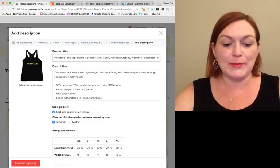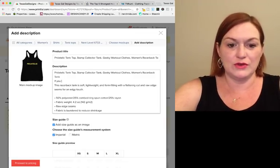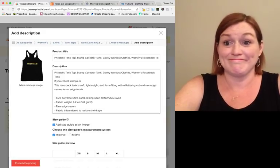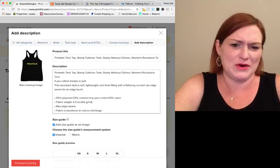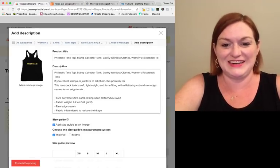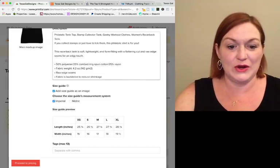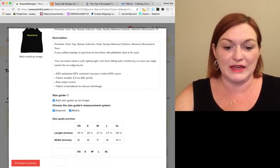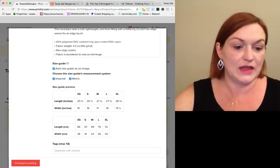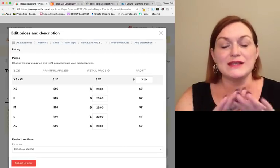So I'm writing my title: 'Philatelic tank top, stamp collector, geeky workout clothes.' I can come back and add more. I personally like to copy my title first for Google search, then write a quick description: 'If you collect stamps, this philatelic shirt is for you.' Then I have sizes in imperial and metric if I want. I'll show tags on the Etsy platform itself.